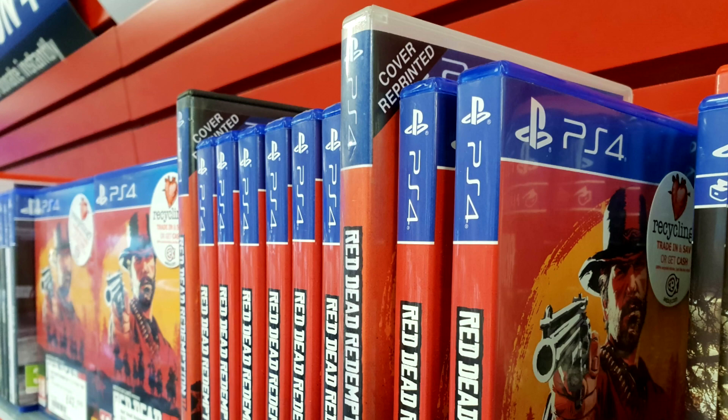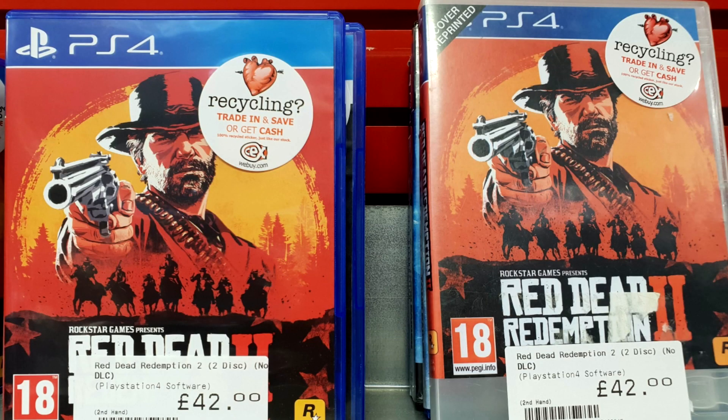Moving to the next picture, you can see it even more clearly. On the right you've got 'cover reprinted' and on the left you haven't. The one on the left as far as I can tell is an original case with an original cover; the one on the right isn't. At least CEX are now showing that clearly, although I would prefer it to be more prominently placed — but maybe I'm being a bit picky.